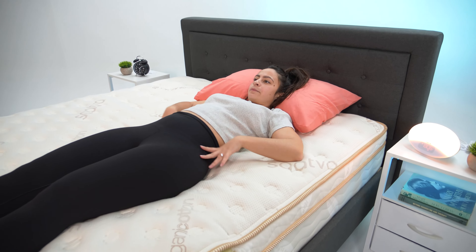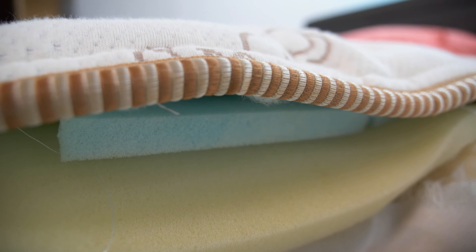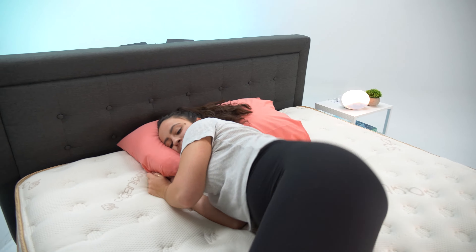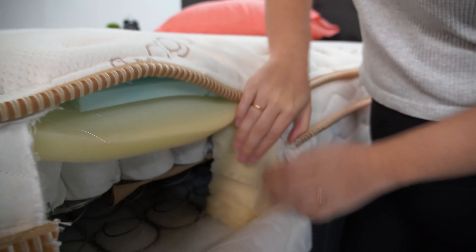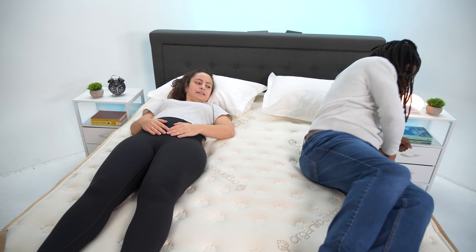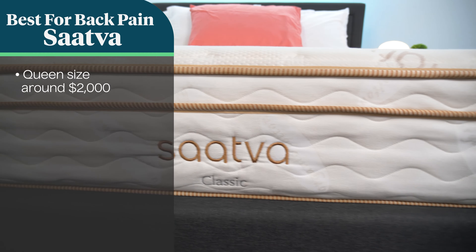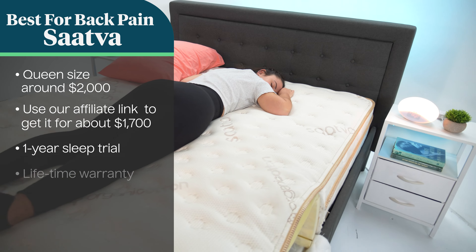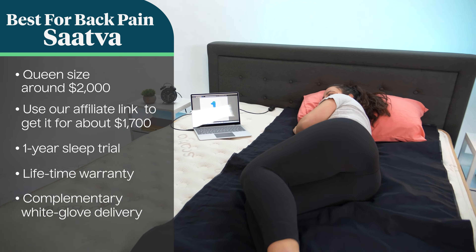We like that this mattress's strong support is balanced by its pressure relief, due to its Eurotop, which is designed to distribute weight evenly across the mattress and decrease pressure at sore areas. It also feels easy to move on — changing positions is relatively easy since it's slightly firm and has mobility-boosting coils, plus a reinforced perimeter of dense foam to make you feel more stable as you get out of bed. It's the most functionally supportive mattress on our list. A queen-size Saatva Classic retails for about $2,000, but through our affiliate link you can get it for around $1,700. It comes with a one-year trial period, a lifetime warranty, and complimentary white glove delivery, so you won't have to worry about lifting this mattress and aggravating your back pain.